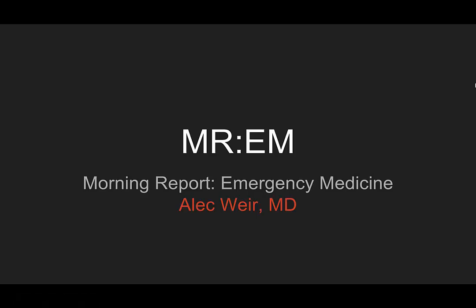Welcome to this episode of Morning Report Emergency Medicine. I'm Alec Weir. This is not porn, and I'm sorry.